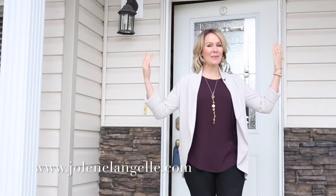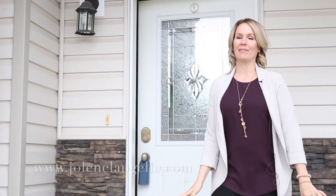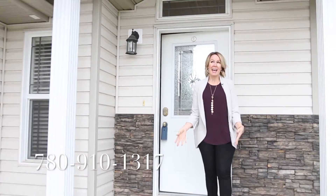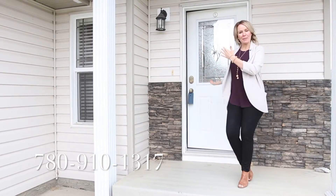Hi, it's Jolene with RE-MAX Elite, and welcome to Wetaskiwin, my hometown, and this beautiful house in Park Grove. If you would like to hear more about my top 10 reasons why this is an awesome property, an awesome area, and an awesome little city, come on inside.